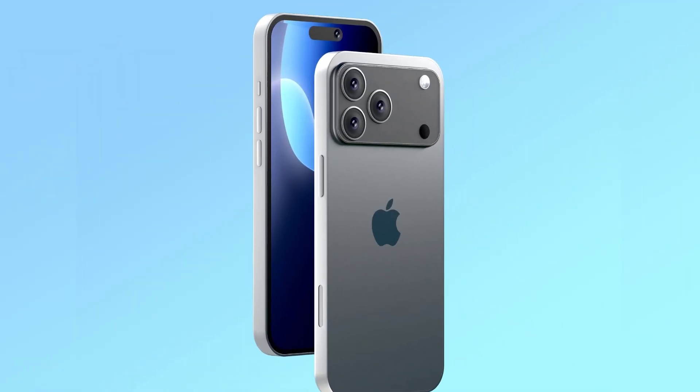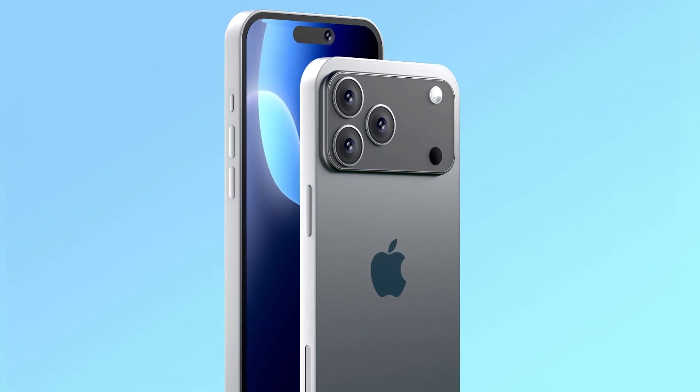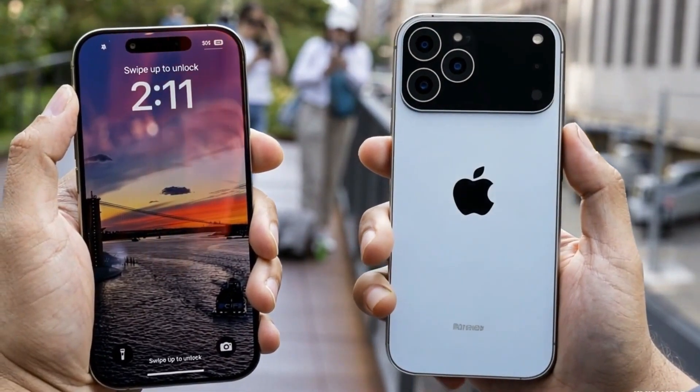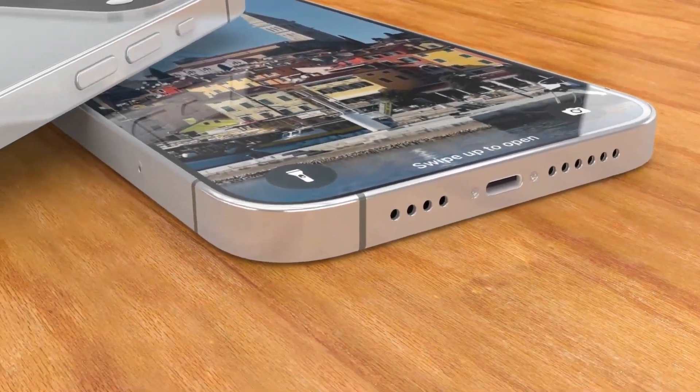That's a big deal, because iPhones have always been ahead when it comes to processor speed. But now, for the first time ever, a chip inside an Android phone might finally beat the iPhone. And we're not just talking about the CPU here.